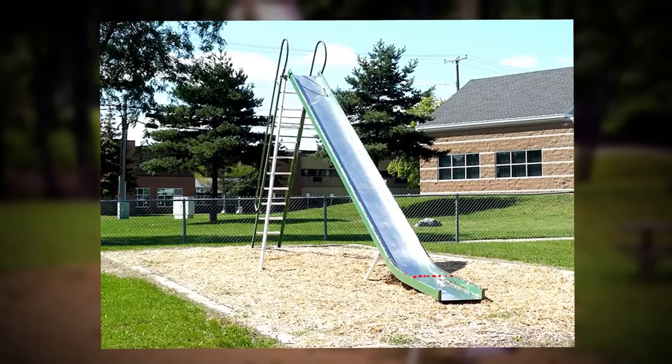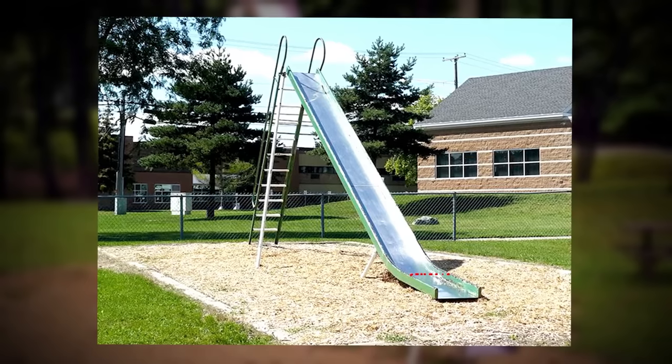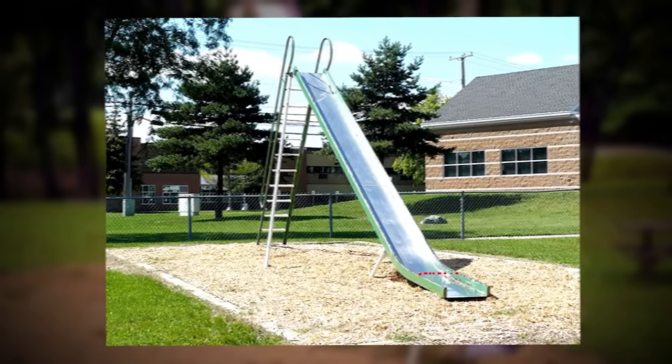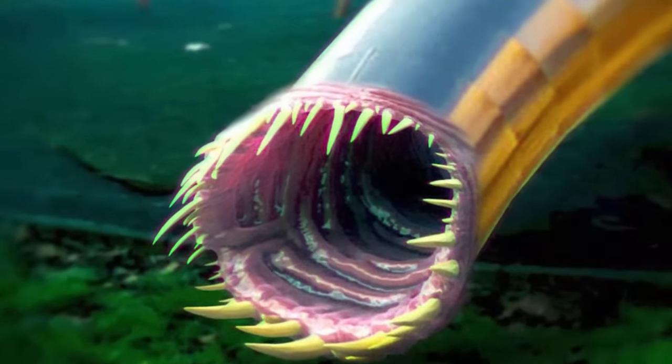If you remember going on these metal slides when you were a kid in the summer, do you remember how hot they were? They would literally burn your skin. Well, this one does something a little bit worse than that. You'll see what I mean in this video.